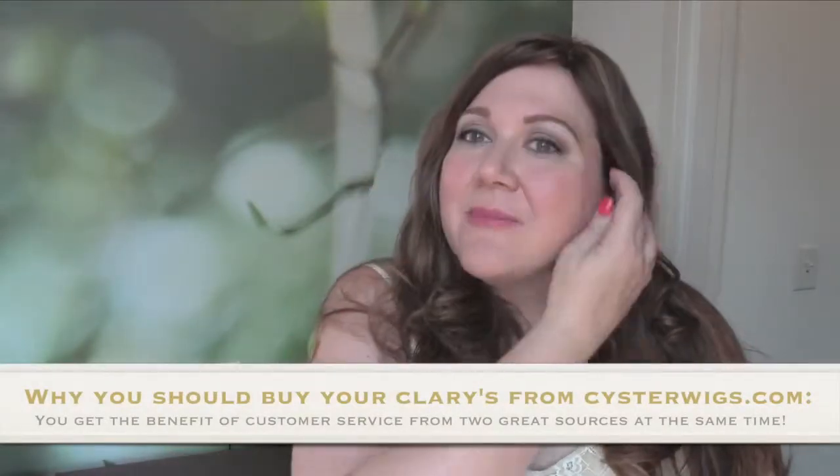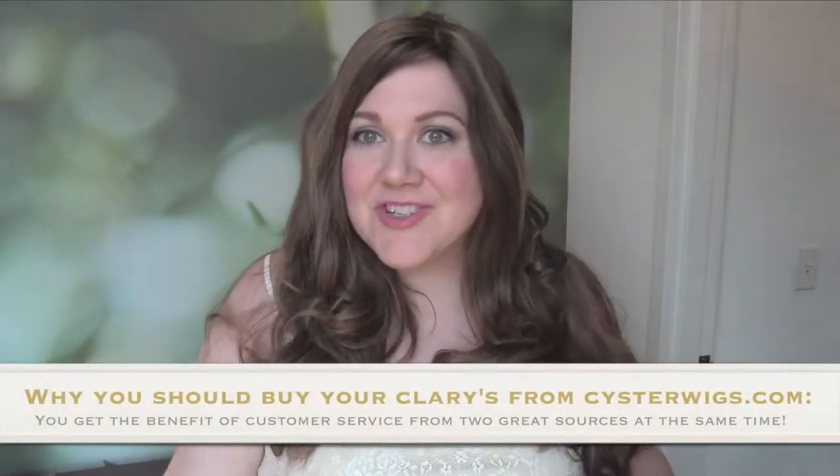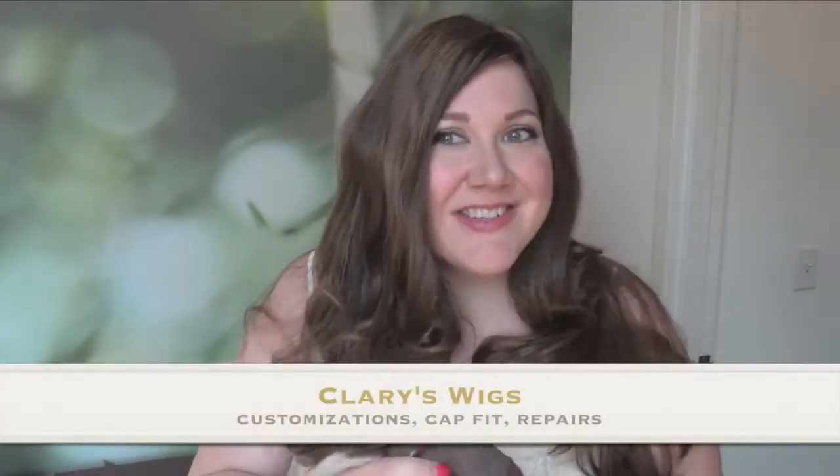So not only do you get that support with your purchase, but you get to make sure that the wig actually fits you right, which is lovely.